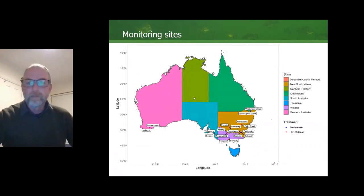This is a map showing the locations of all 18 monitoring sites. There were two sites in southern Queensland, six sites in New South Wales, two sites in the ACT, four sites in Victoria, two in South Australia, and two in Western Australia. So we had national coverage but fairly good coverage of south-eastern Australia in particular.